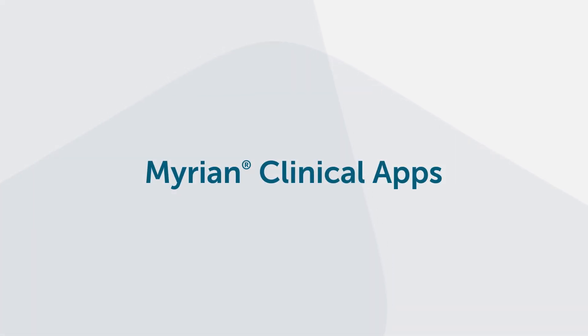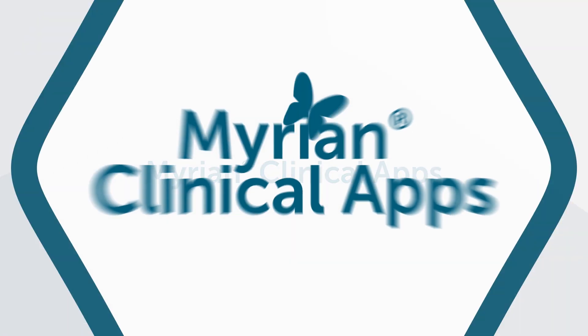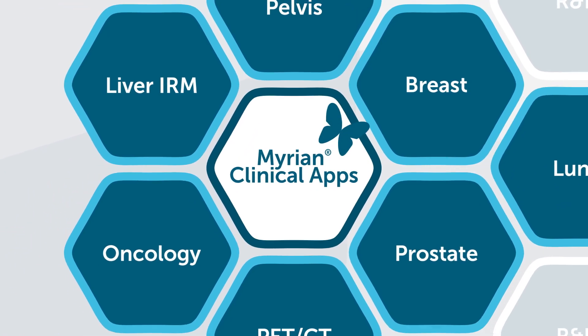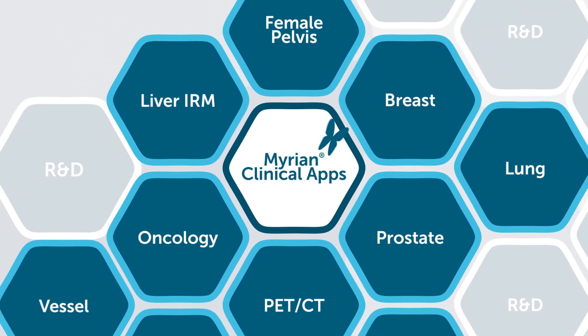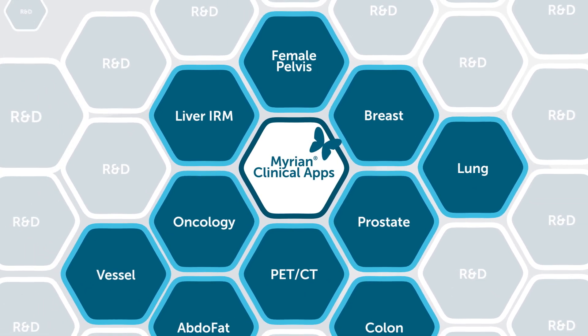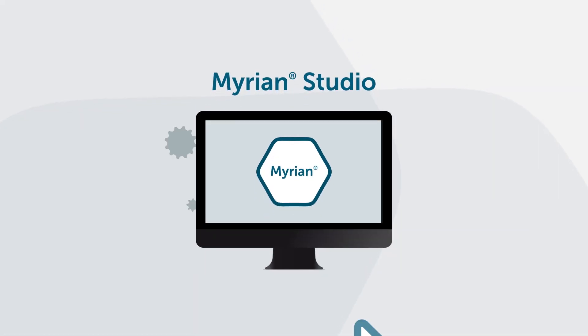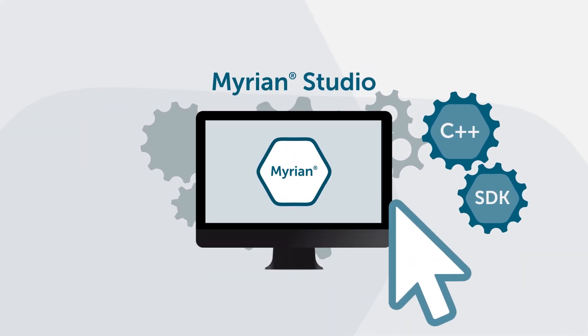Mirian combines in a single interface viewing tools and advanced visualization applications specific to each expert need. Mirian clinical apps use exclusive technologies patented by Intrasense. Mirian's flexible and open architecture allows you to customize user experience too.